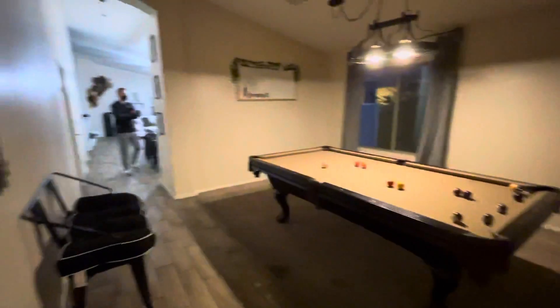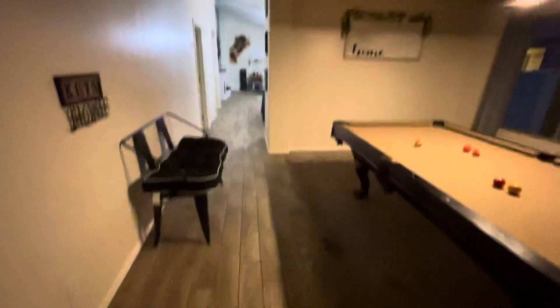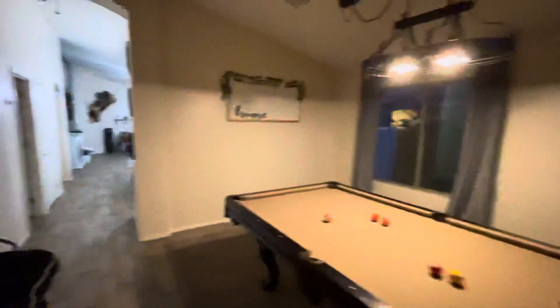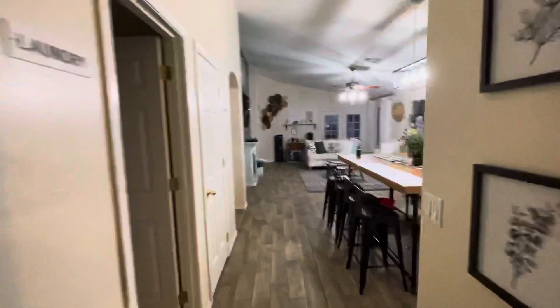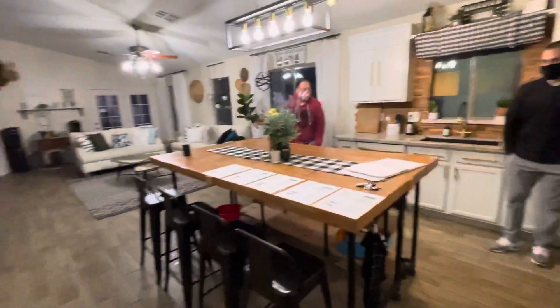This is Dunlap, right at the entryway. You've got a sitting area and another room over here. To the right we've got the kitchen, and to the left we've got the laundry room.